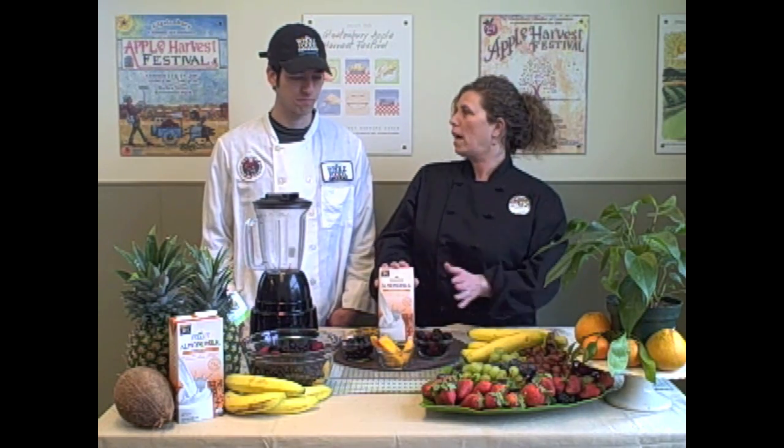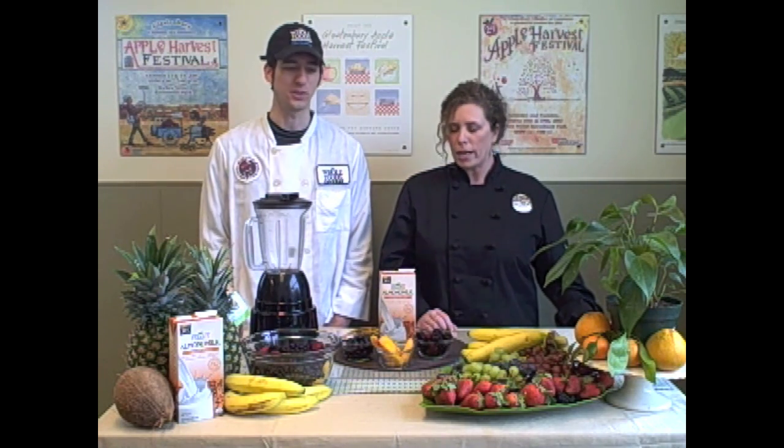So you have no worries if you're lactose intolerant — no lactose — just as long as you don't have an almond allergy. Now this is a tree nut, right? But if you have any allergies, you can try coconut milk or rice milk, or we have probably a dozen different types of milks.